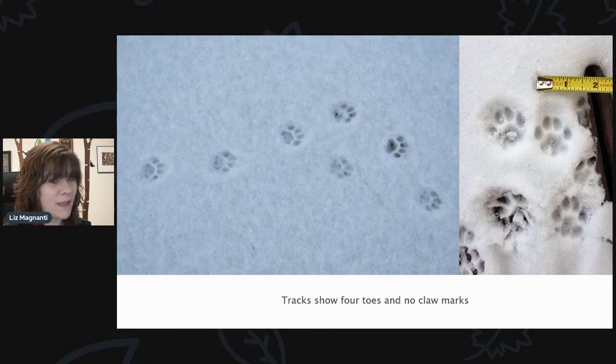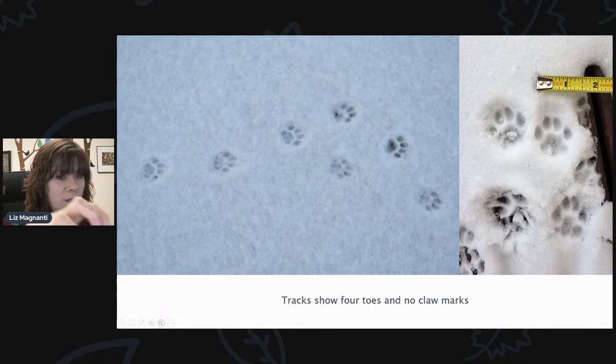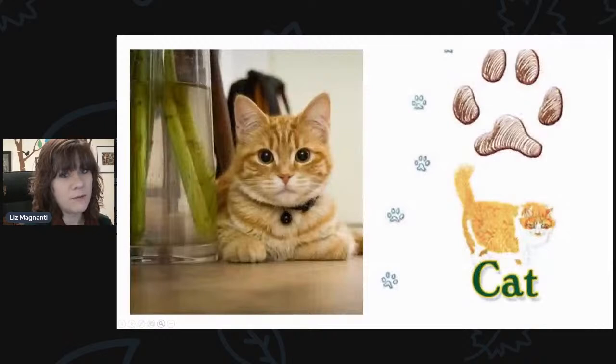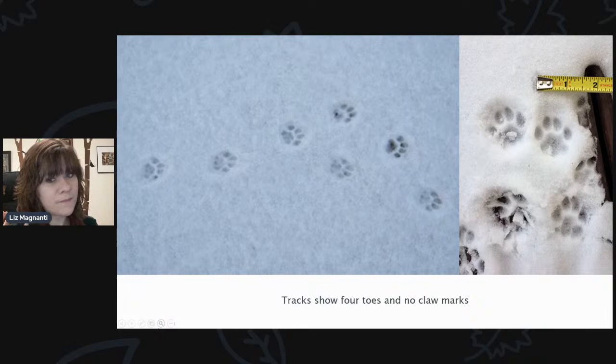Here's another little one that is common around here. The track shows four toes and no claw marks. A lot of the tracks we've seen so far have a distinctive claw mark, but this track has no claw marks — that is a very distinctive characteristic of a cat. Domestic house cats have little round paws and no claw marks because they have retractable claws. This goes not only with your domestic house cat, but the same with a bobcat or lynx — their tracks will be similar but larger, and again, no claw marks.